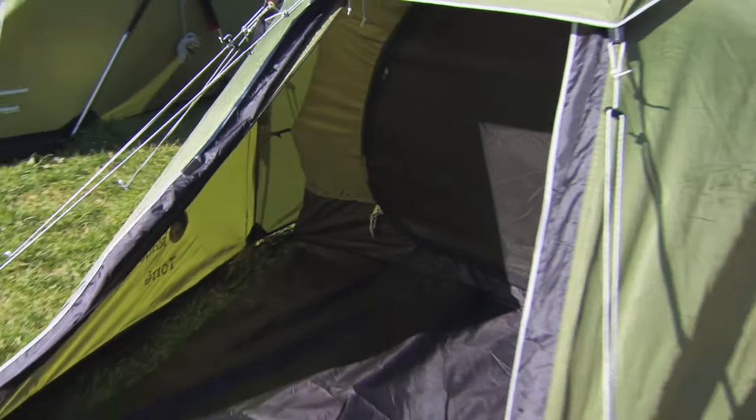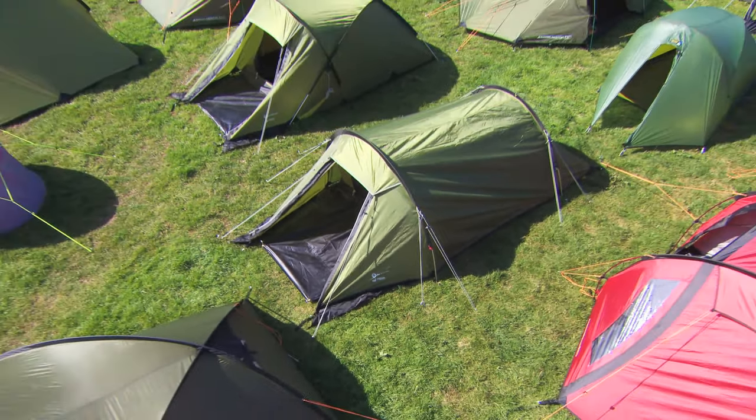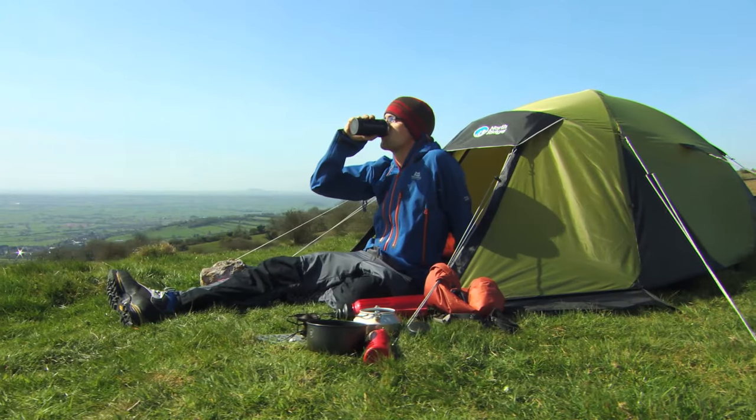Gale-force storms, torrential rain and heavy snow — giving safety and security no matter what the mountains throw at you, ensuring your trip to the mountains will be an enjoyable one.